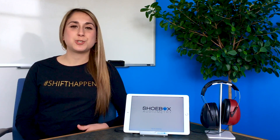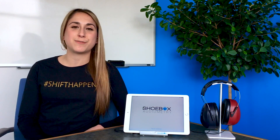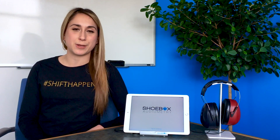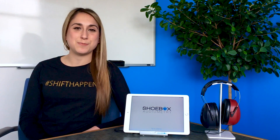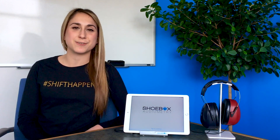Hi everyone, my name is Olivia and I want to share SHOEBOX with you. SHOEBOX audiometry is an easy-to-use, cost-effective, boothless solution for your audiometric testing. SHOEBOX provides you with everything that you'll need in order to test, document, as well as report on your audiometric test data, all while giving you the ability to meet the OSHA requirements as well as take control over your own hearing conservation program.